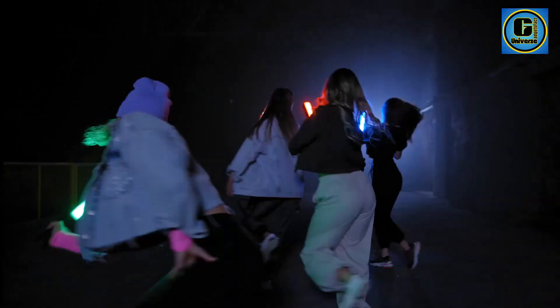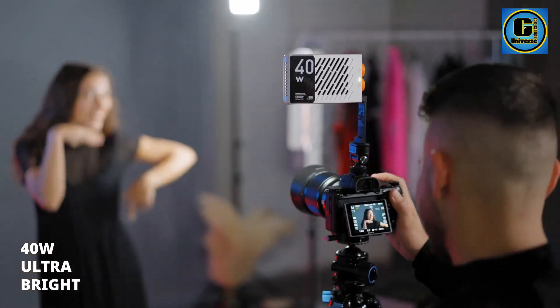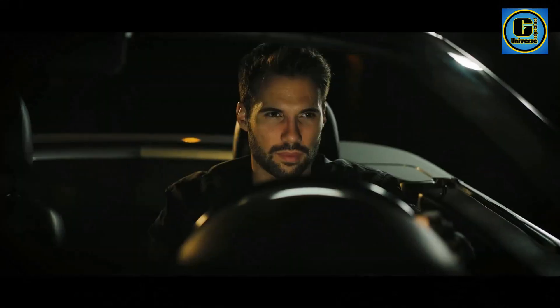Its adjustable color temperature feature allows users to fine-tune the light output from warm to cool tones, accommodating various shooting environments and creative preferences with ease.